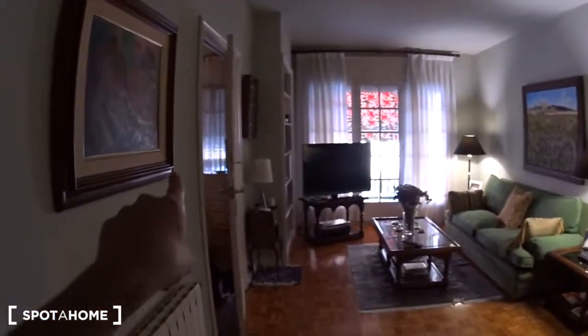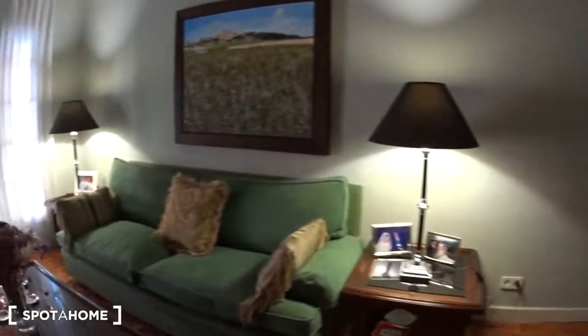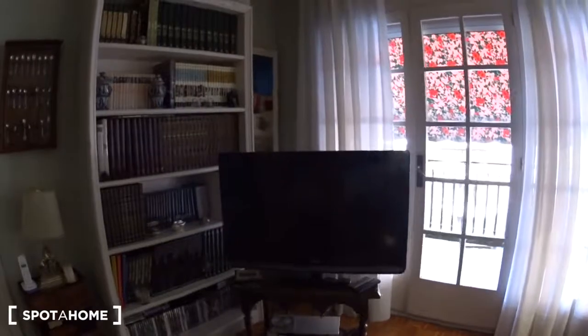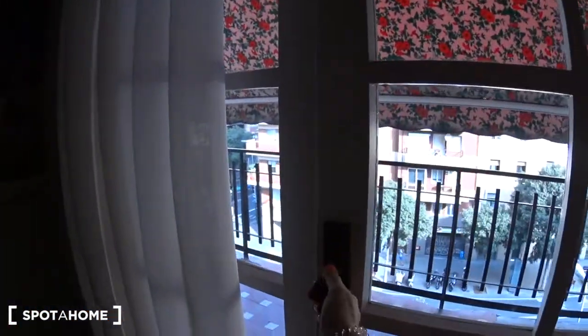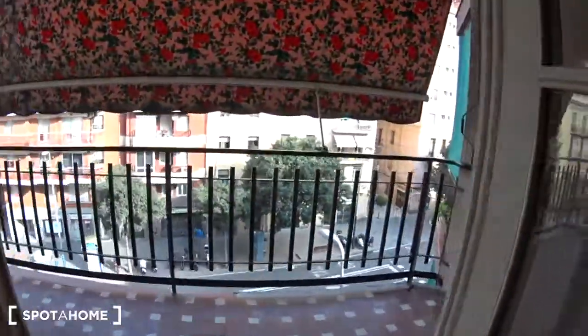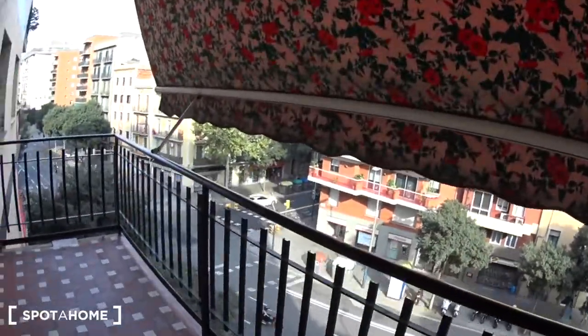Now let's have a look at the living room. On the left is the landlord's bedroom. The living room has a nice couch, a table in the middle, and it's facing the big TV screen. At the back is the balcony — a very large balcony overlooking Avenida de Madrid.